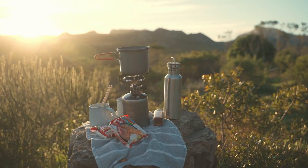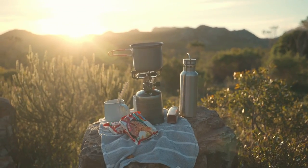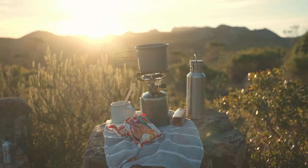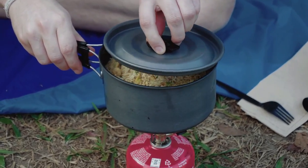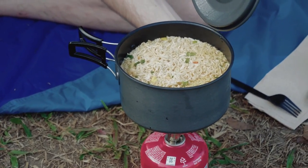A camping stove is one of the essential pieces of camping gear to bring on your outdoor adventures. These devices, which run on various kinds of fuel, feature compact, portable designs, making it easy to boil water, fry eggs, or even whip up a gourmet meal, all far from the comfort of home.